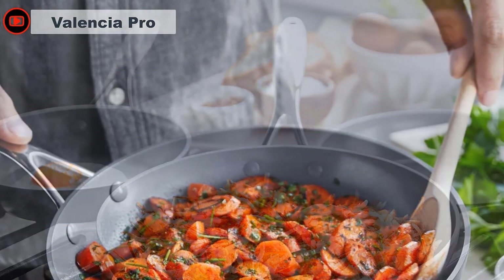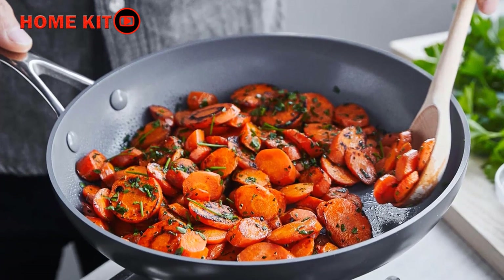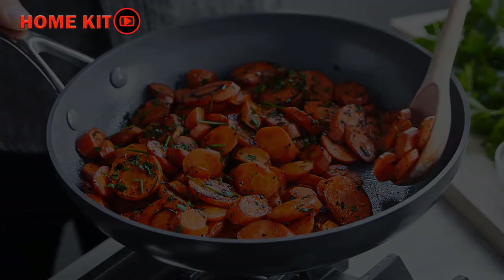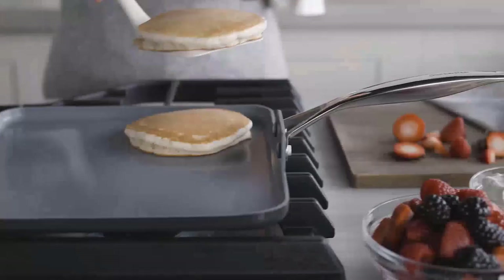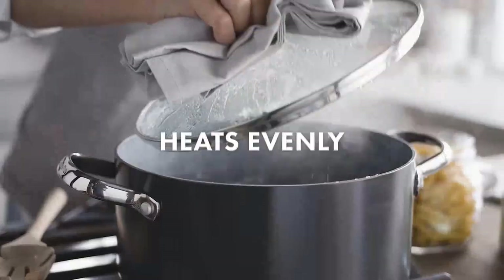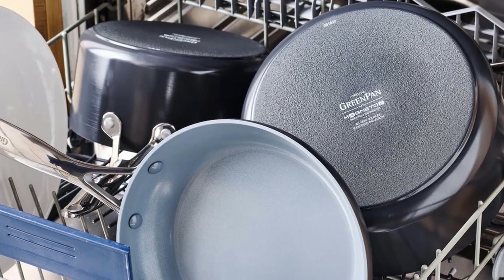Their signature Magneto induction base is suitable for all stovetops, and the set features truly high-quality materials and manufacturing. They are oven safe up to 600 degrees Fahrenheit, you can use metal utensils on them, they're attractive on your countertop, cleanup was so easy, and nothing stuck to the pan.